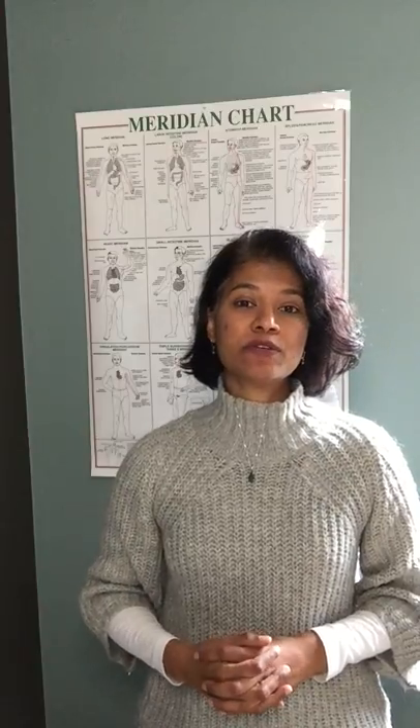Today I'm going to share a couple tips using mainly meridians to help combat congested lungs, boost our immune system, and boost our energy.